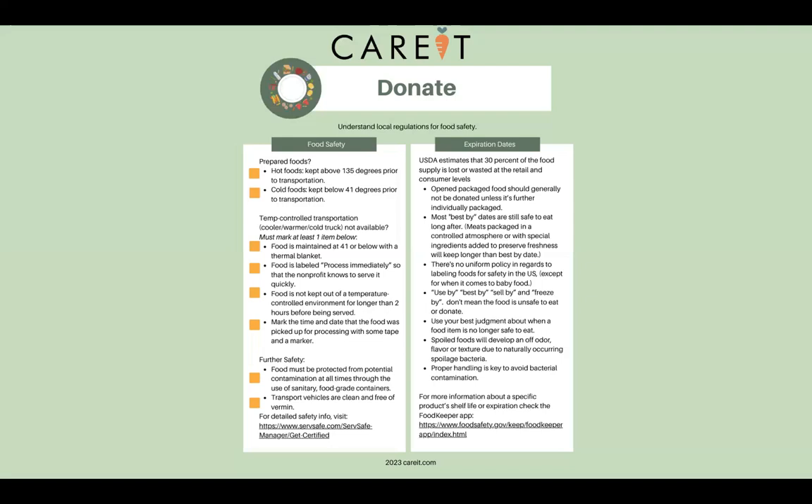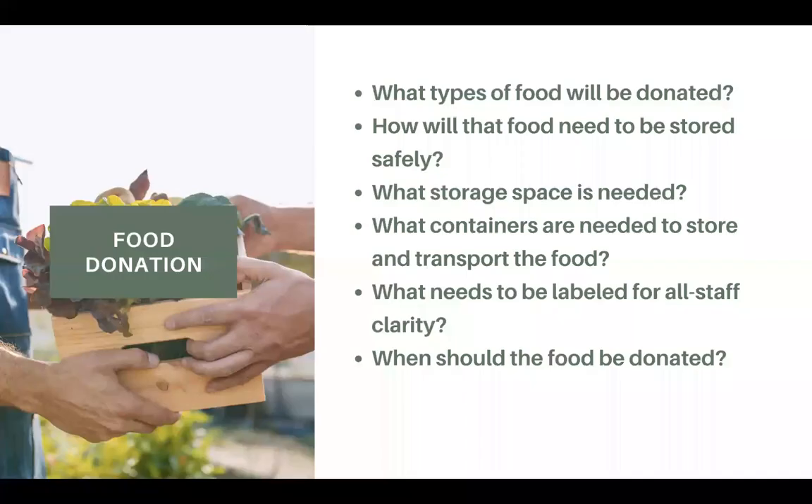This will be in your workbook. You can scan down to find the temperature control, transportation, and safety information, and some more information about expiration dates.